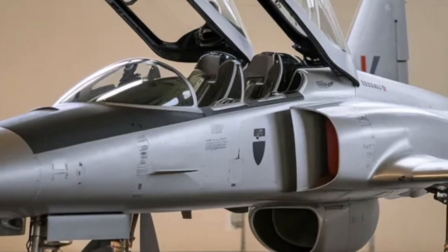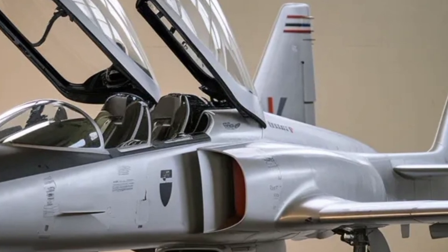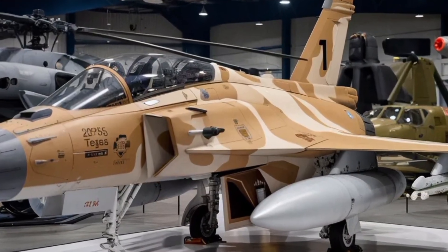Another major focus area is the digital backbone of the Tejas Mk2. The flight control system features a quadruplex digital fly-by-wire system that ensures stability and precise maneuverability, even during high-G maneuvers.